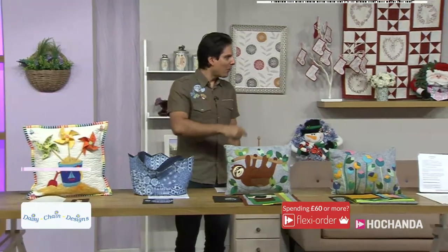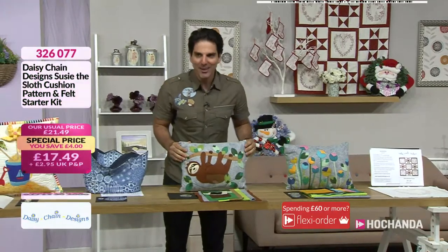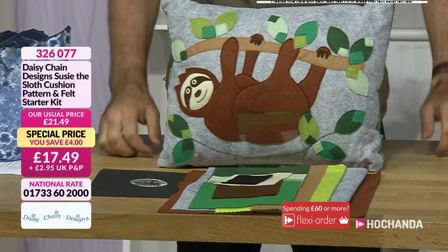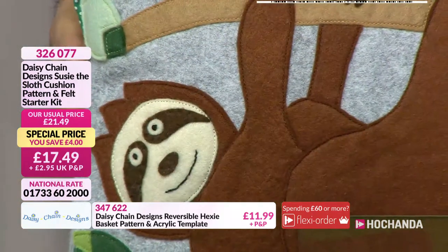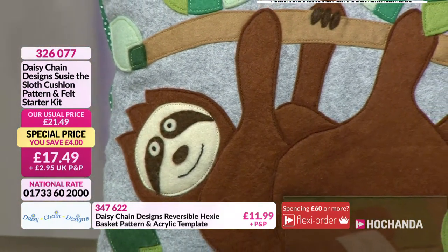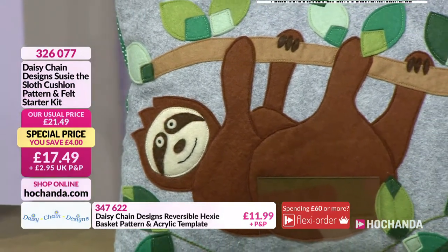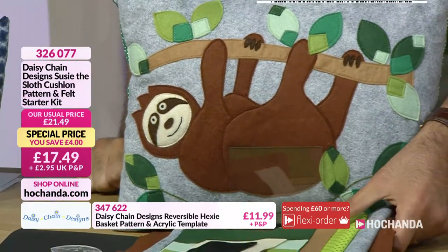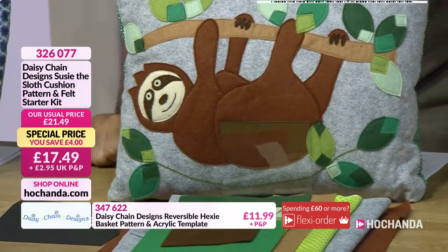This is cute — we love a little sloth. Look at this, a real character cushion here. You're getting the pattern and your felt starter kit. What a character — that's a lot of fun, especially maybe for a child's bedroom. So you've got your sloth — she's a very friendly sloth. It is she — it's Susie. I apologise, Susie — my bad.